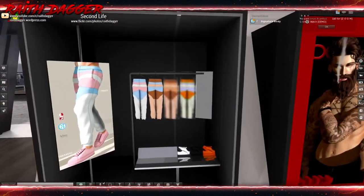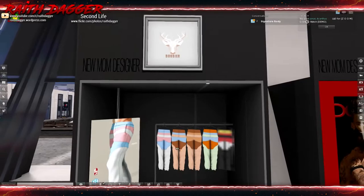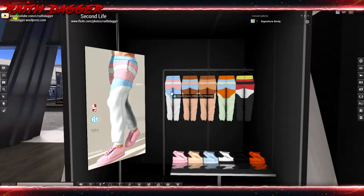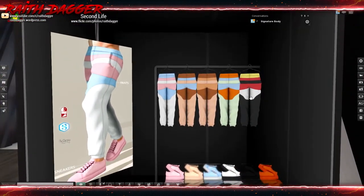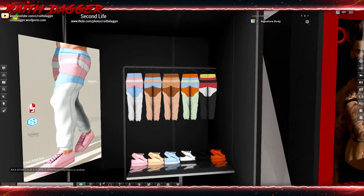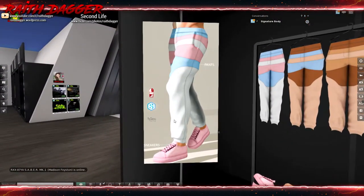Let's jump to the outside here and work our way around. This is Dossier - a new designer. Looks like workout wear, sweatpants or something, in different color designs. Some of these color choices are a bit questionable, but it looks kind of cool. Sneakers compatible with Slink, Signature, and Belleza.